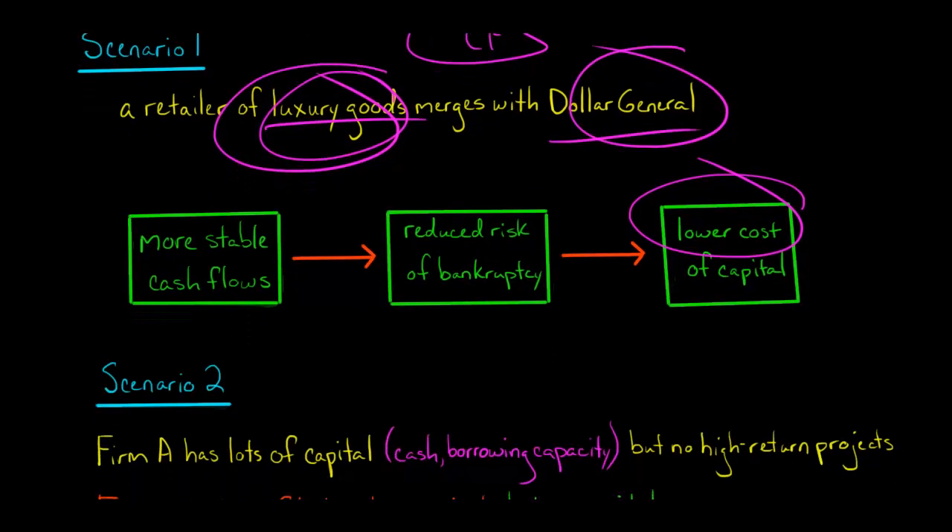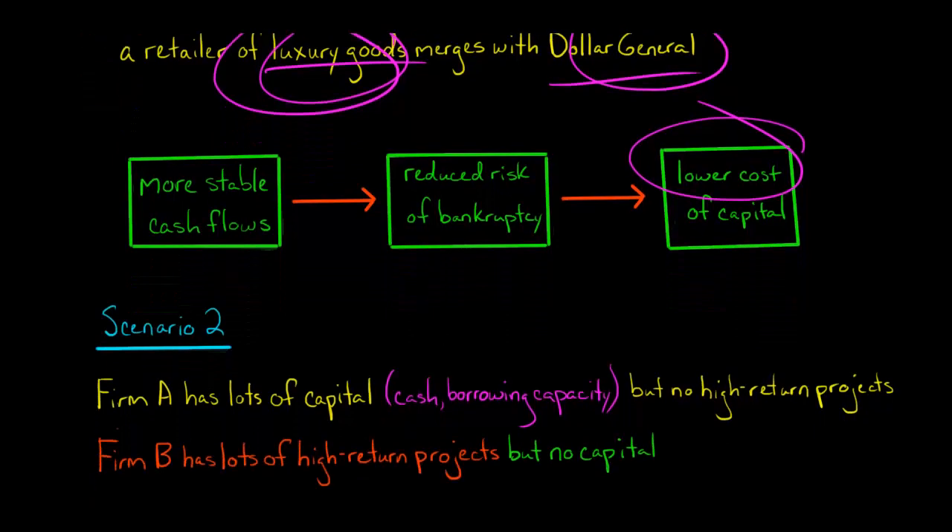Now, the second scenario: let's say you've got two firms. Firm A has lots of capital — a lot of cash on their balance sheet and the ability to borrow — but they don't have a lot of projects with a really high net present value. They don't have many high-return projects, but they have the capital to fund projects. Firm B is in the opposite situation: they have a lot of growth potential and high-return projects, but they don't have the capital to fund those projects.